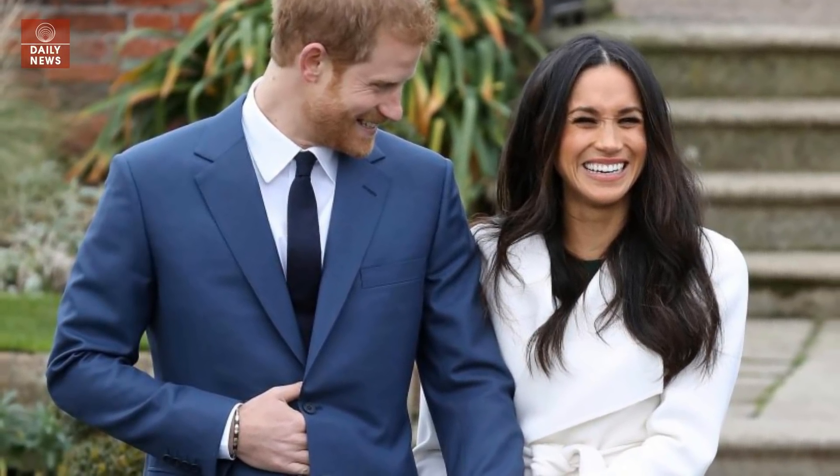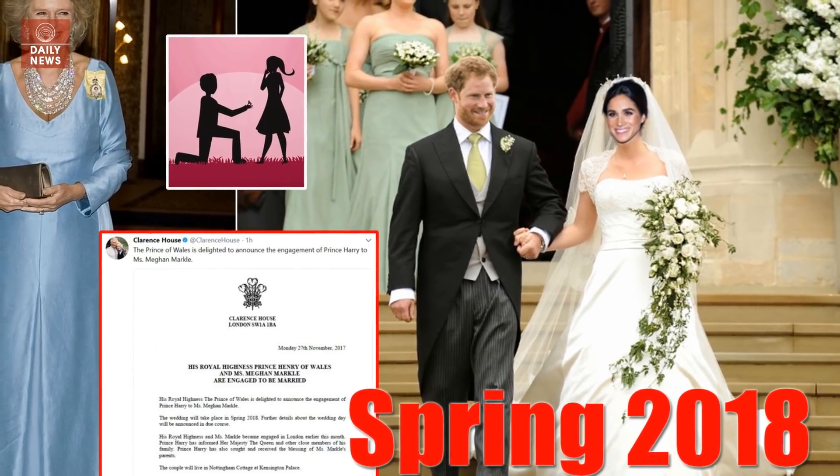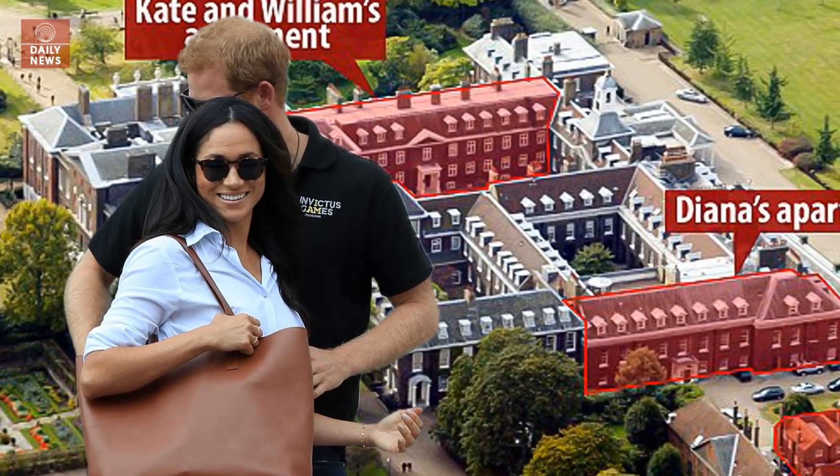The family jewels have also been used by his elder brother William. The couple are set to marry in spring 2018, and it is speculated that the couple are planning a non-traditional wedding.